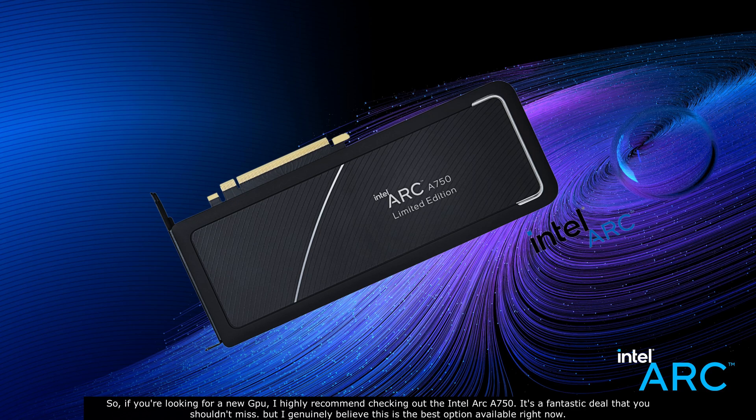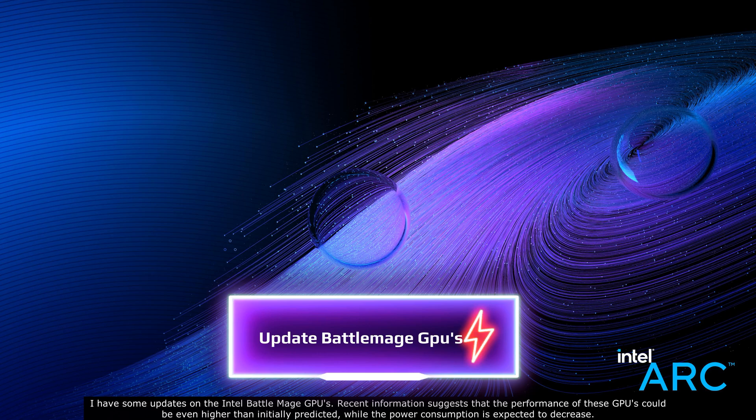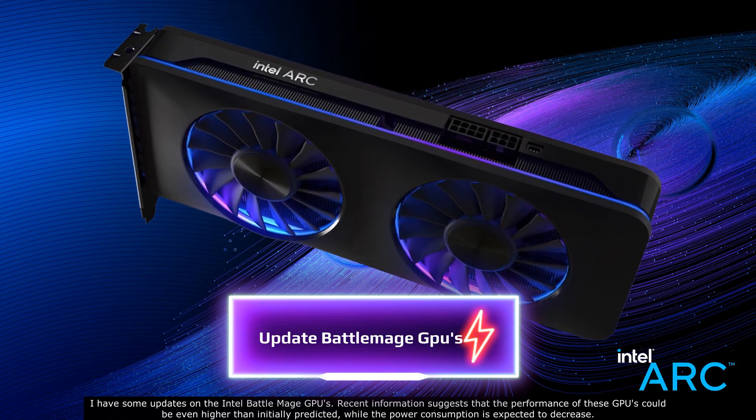I genuinely believe this is the best option available right now. I also have some updates on the Intel Battle Mage GPUs. Recent information suggests that the performance of these GPUs could be even higher than initially predicted, while the power consumption is expected to decrease.